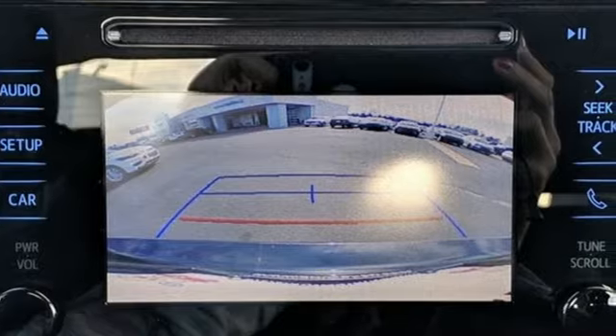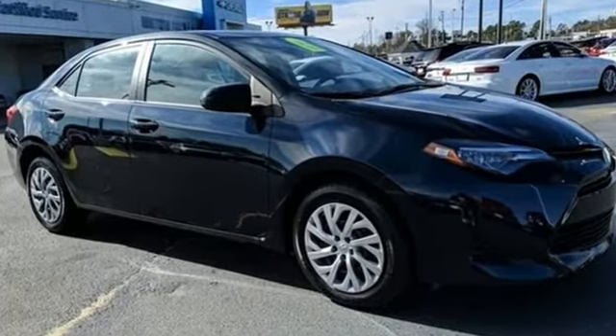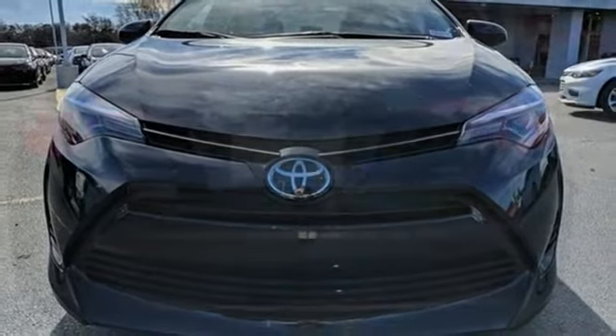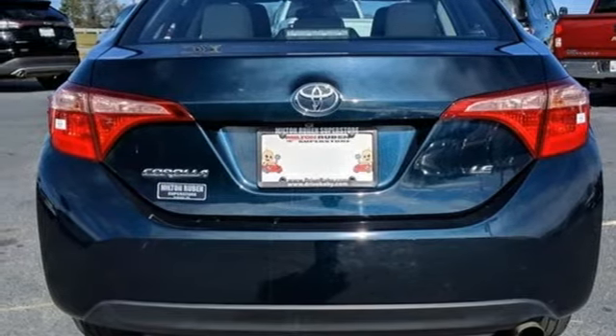You'll look forward to every drive with features like these: streaming audio, power heated mirrors, manual tilting steering column, wireless phone connectivity, manual telescoping steering column, continuously variable automatic transmission, gas pressurized shocks, and inline four-cylinder engine.